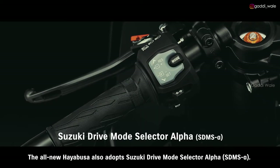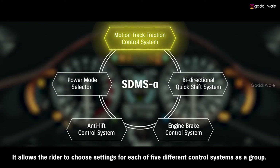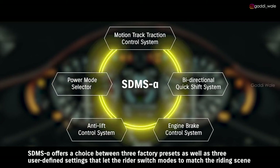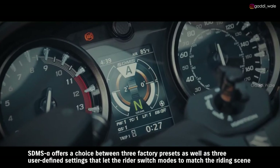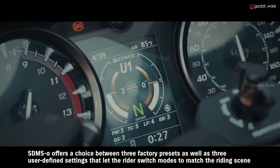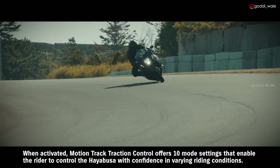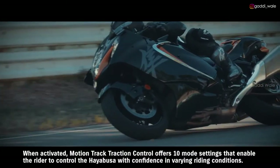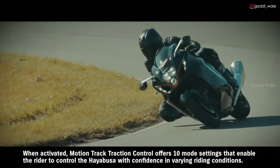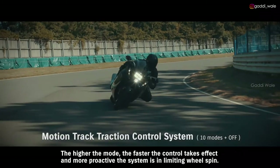The all-new Hayabusa also adopts Suzuki Drive Mode Selector Alpha, allowing the rider to choose settings for each of five different control systems as a group. SDMS Alpha offers a choice between three factory presets as well as three user-defined settings that let the rider switch modes to match the riding scene or preferred performance characteristics. When activated, Motion Track Traction Control offers ten mode settings that enable the rider to control the Hayabusa with confidence in varying riding conditions. The higher the mode, the faster the control takes effect and the more proactive the system is in limiting wheel spin.